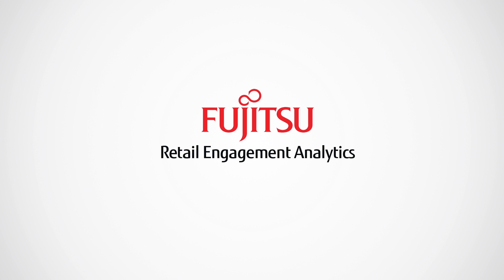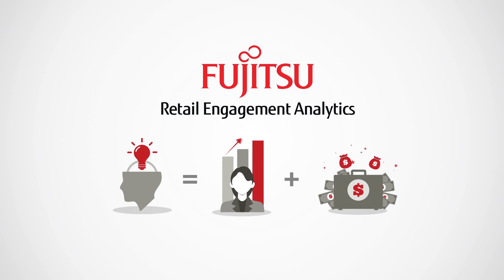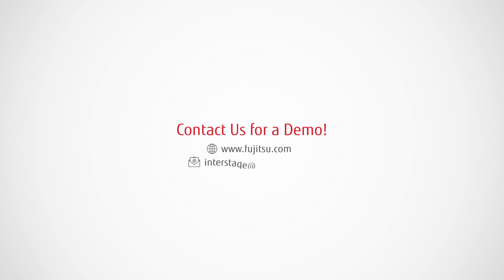Learn more about how Retail Engagement Analytics helps you make the smart decisions that raise efficiency and revenue. Just contact us for a demo.